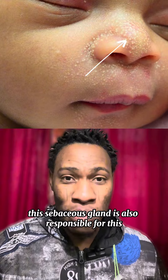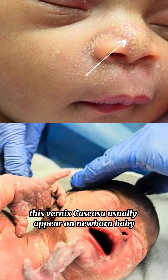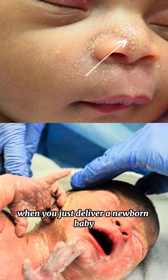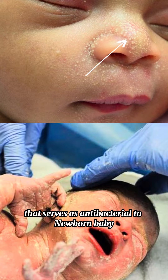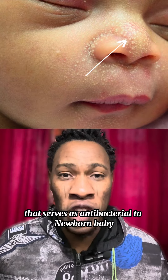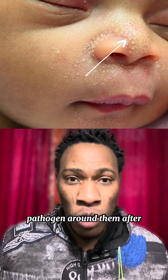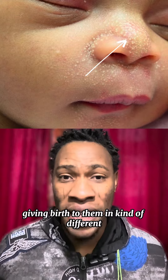The sebaceous gland is also responsible for what is called vernix caseosa. This vernix caseosa usually appears on newborn babies. It is a very creamy, very oily substance. When a newborn baby is delivered, this vernix caseosa is a substance that serves as antibacterial protection for the newborn baby. It helps to prevent them from being exposed to pathogens around them after birth in a new environment.